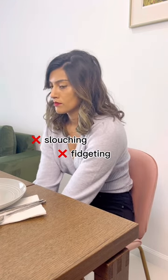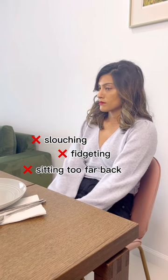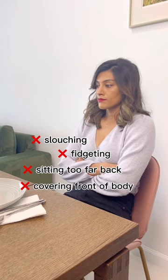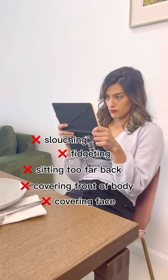Avoid slouching your back when you're sitting, rocking back and forth or fidgeting, and sitting too far back in your chair — it makes you come across as unengaged. You also want to avoid covering the front of your body with your arms, covering your face with your hands, or hiding behind your menu. They're all signs of discomfort.